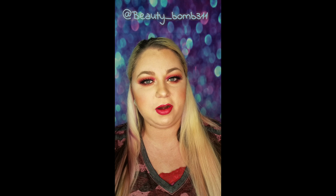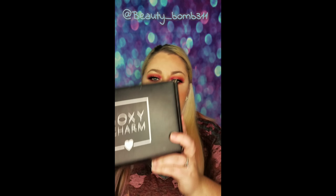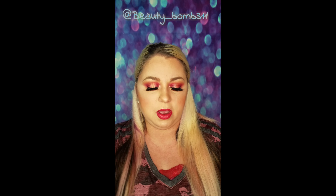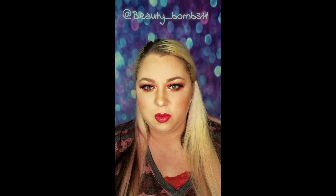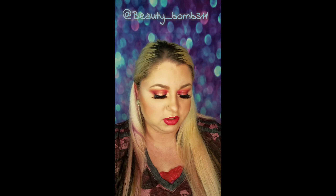Hey everybody, Carol here. I have my BoxyCharm here for July 2018. This is my first time doing a video, so bear with me. I'm not really good at it. I might not always look at the camera correctly, but just be kind, give me a chance. I'm doing this for the first time, so we're just going to dive into it and see how this goes. Let's open it and see what we've got. I've already seen spoilers all over the internet, so I know what most likely I will get in the box, but there were some different variations, they say.